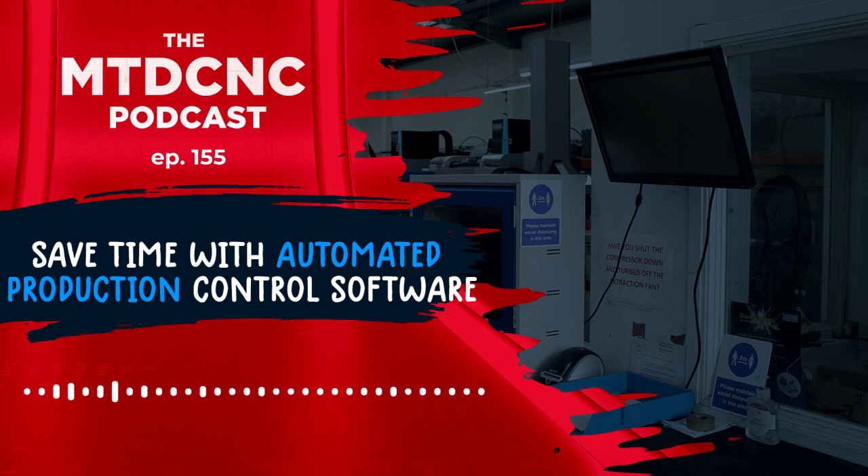I'm joined again by Geoff Gartland from PSL Datatrack. Jeff, I think we've done four or five now, and I think I should be getting your name right, shouldn't I? Yeah, I think you've probably got a different way of mispronouncing it each time, Colin. At least I'm consistently bad. And then we are joined by Simon Fisher from Machining Technology, known as MacTech. It's a trading name.